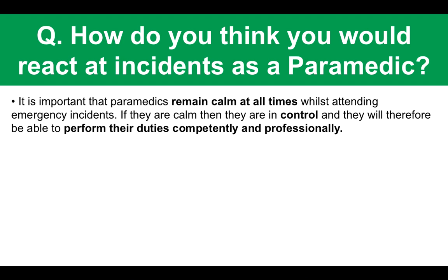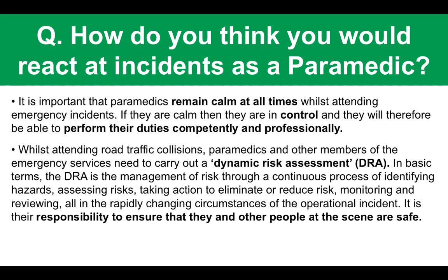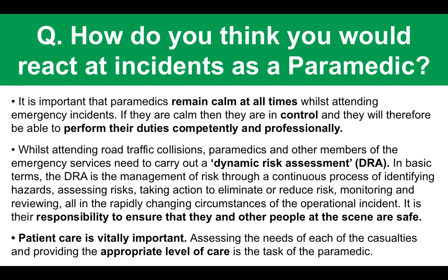When you turn up at an incident as a paramedic, people need your help and you are the one who has to be in control. Whilst attending incidents such as road traffic collisions, paramedics carry out what's called a dynamic risk assessment — the DRA. In basic terms, the DRA is the management of risk through a continuous process of identifying hazards, assessing the risks, taking action to eliminate or reduce them, and monitoring and reviewing in a rapidly changing environment. Patient care is obviously really important — you have to assess the needs of casualties and provide the appropriate level of care.